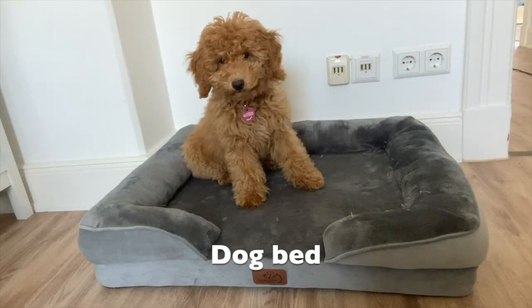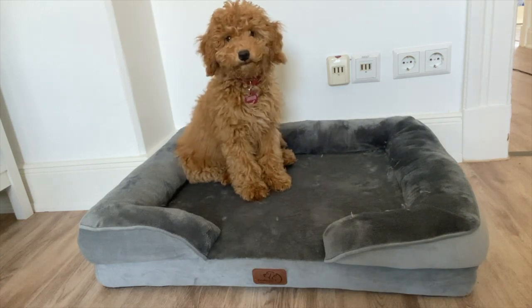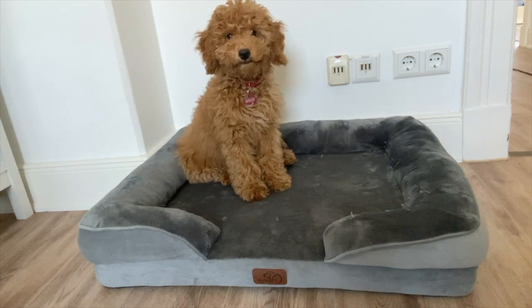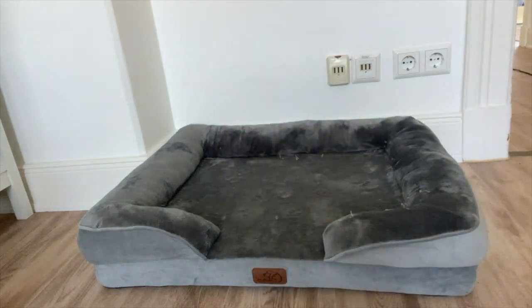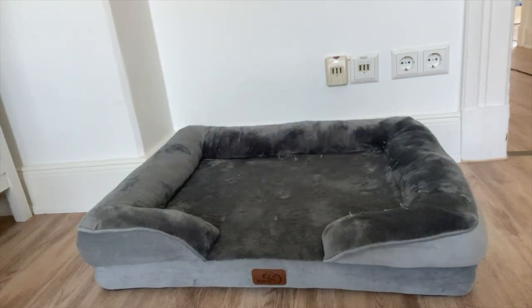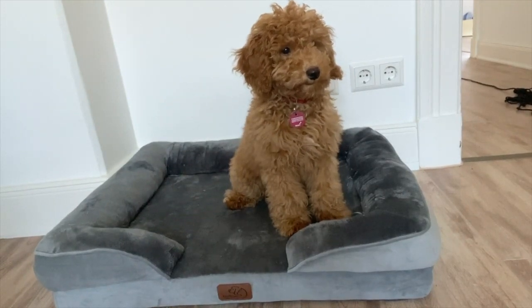Of course the next important thing is to have a dog bed — for when I'm too big for my crate, and also to get used to it already. We bought an orthopedic bed, which is better for my bones and muscles, and I already think it's very cozy. I can't wait to actually be sleeping in it.